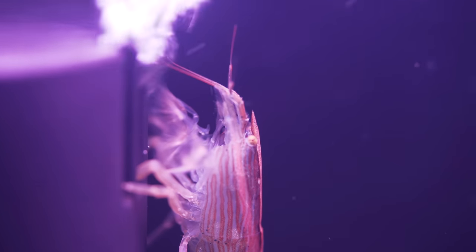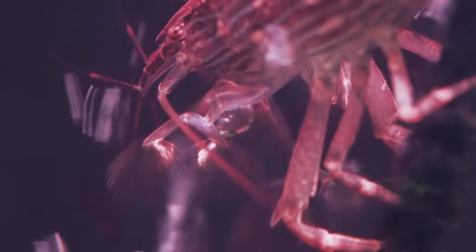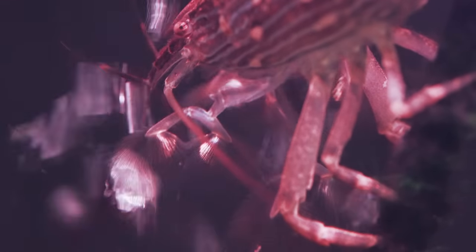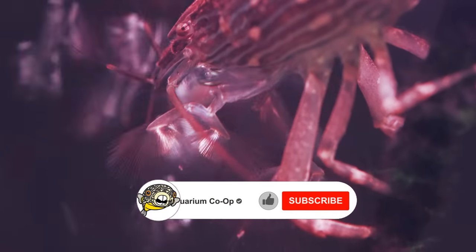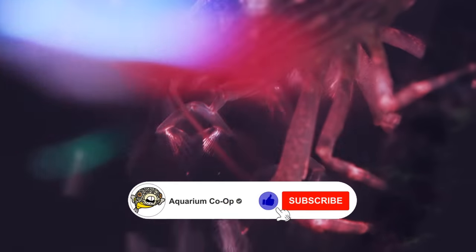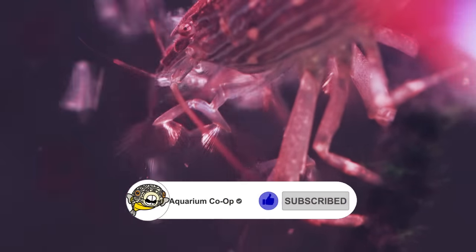If you see them at the bottom picking food off gravel, there's not enough food in the water column — that's the first sign to add more. I specifically target feed by taking a pinch of food, putting it in the water, and running my fingers together so it clouds the water. They'll clean that up. If you have lots of filtration, it'll suck that up, so you might have to do that a couple times a day.